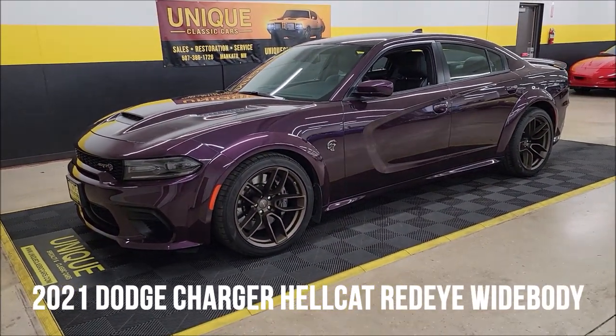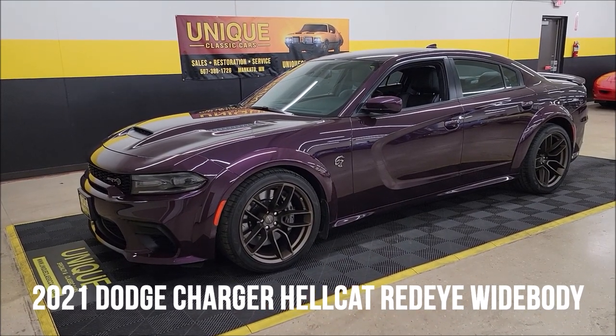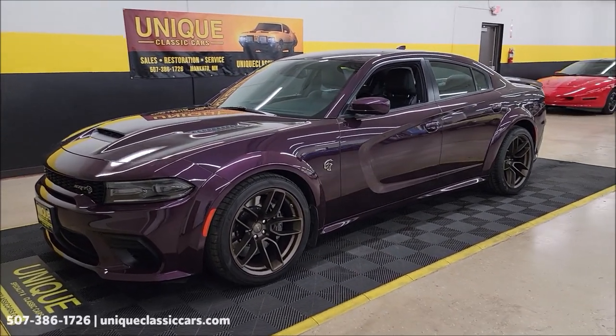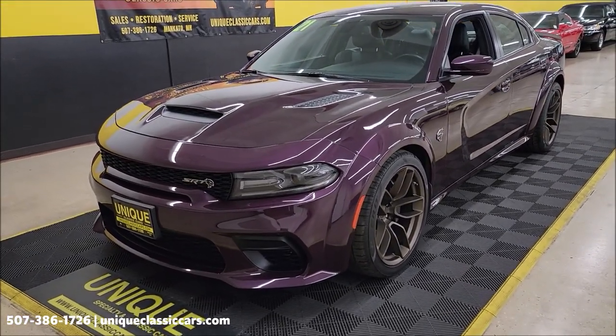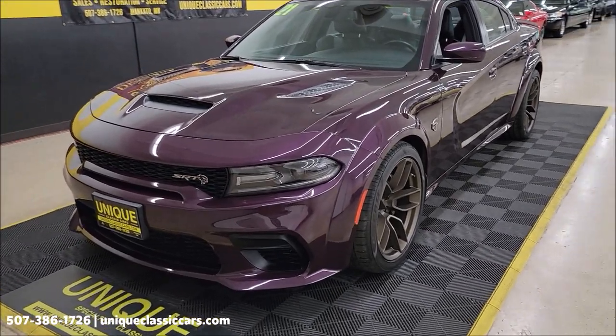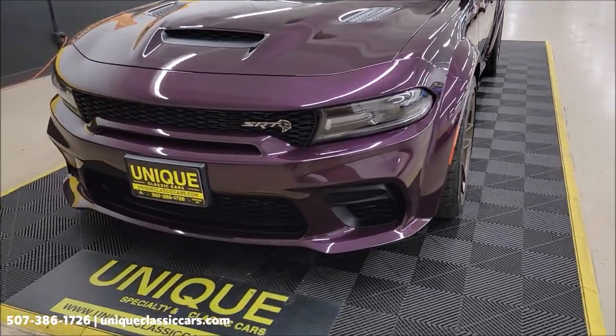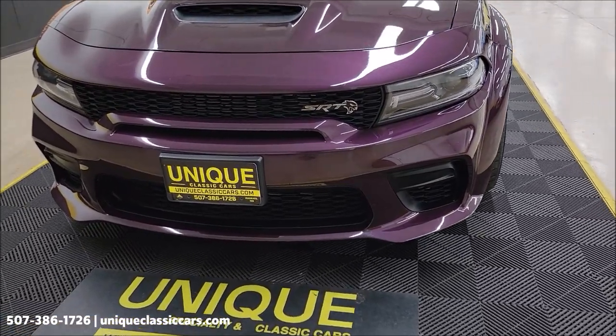Especially in classics, it's a 2021 Dodge Charger Hellcat Red-Eye Widebody edition. Color: Hell Raisin — an interesting name for that deep purple raisin color. It has a 6.2 liter supercharged Hemi V8 underneath the hood.